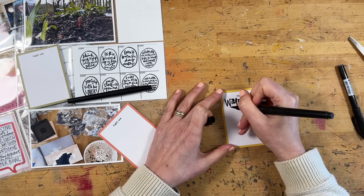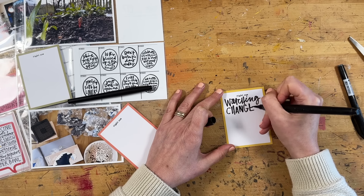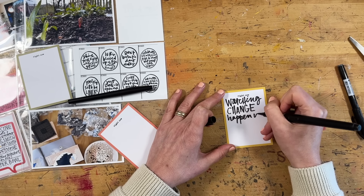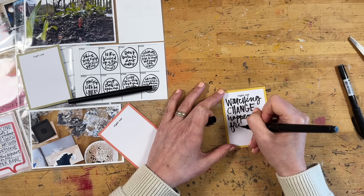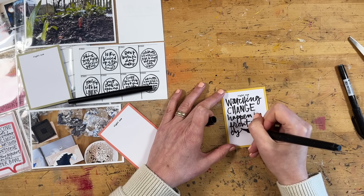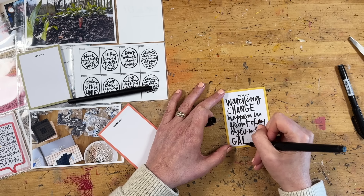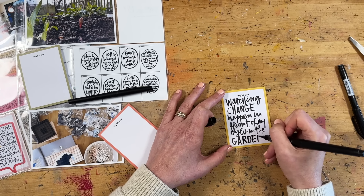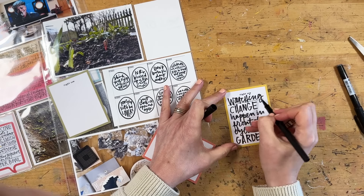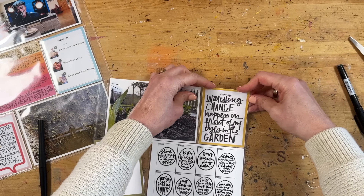Here's where I'm going to add in some journaling. I knew I wanted to do at least one using the brush pen — I really like the look of that and having the bold handwriting on there. It's nice when you want to tell a shorter story too, because you can just go bigger with your words and these pens lend themselves really well to that. Writing 'watching change happen in front of my eyes in the garden' — that was a very big sentiment this past week, and some of my saver projects were about that as well.